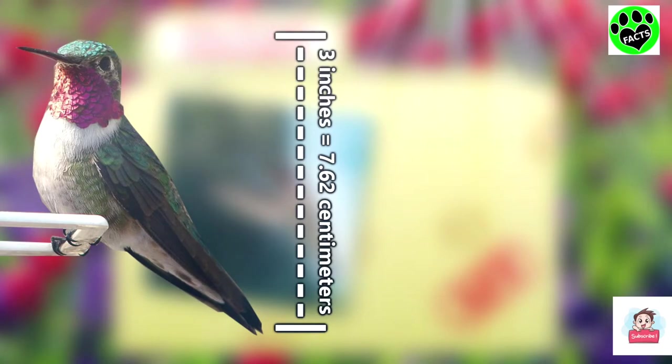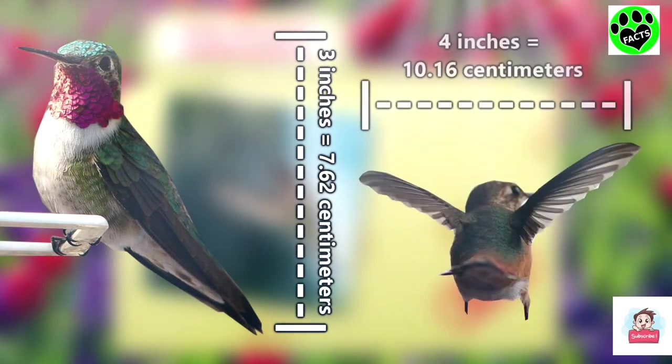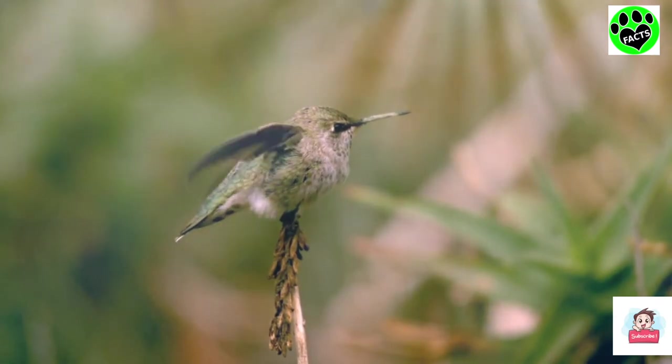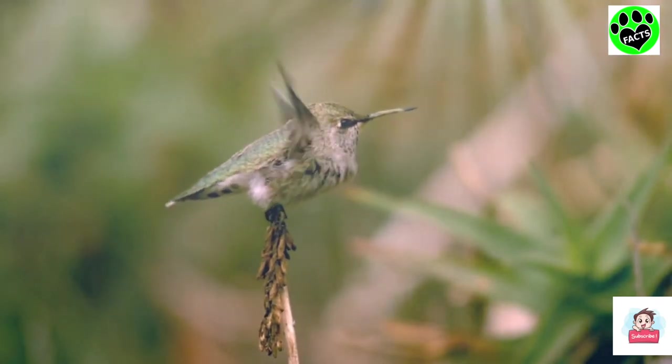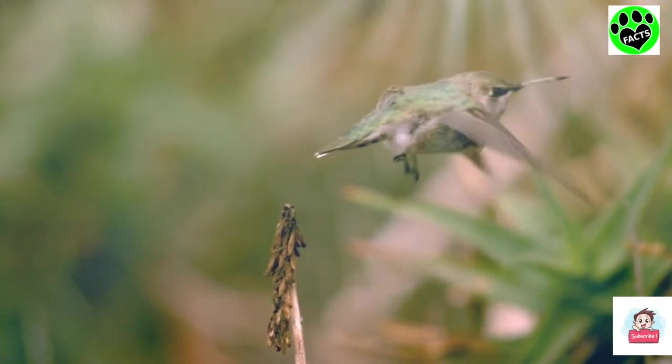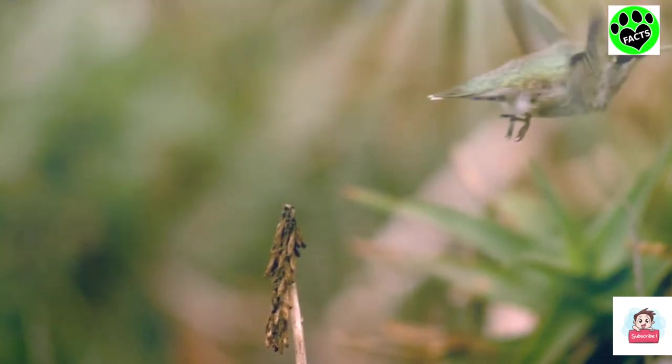They're around 3 inches from beak to tail, and their wingspan is around 4 inches. They beat their wings just over 50 times a second, and that's what makes them hum. They can fly as fast as 63 miles per hour during a dive, but typically hover around 30 miles per hour.